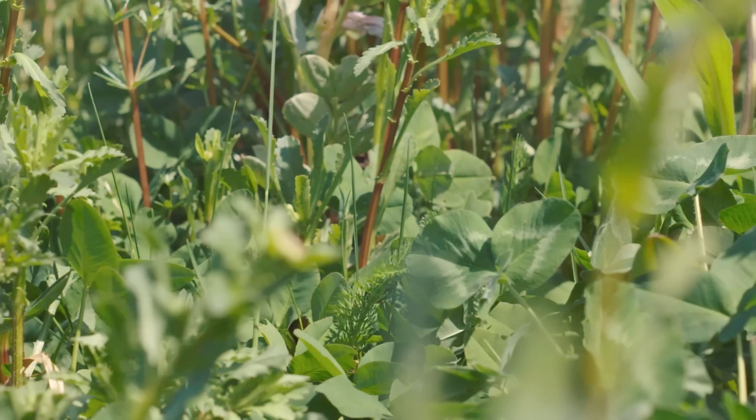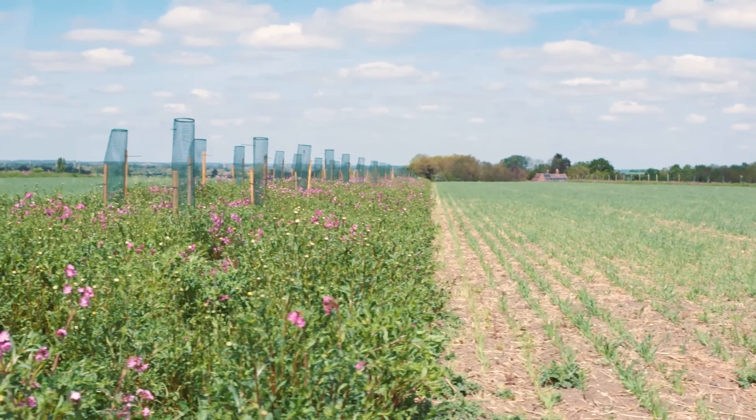Nature-friendly farming does give me hope, growing healthy food for the table in a way that allows nature to thrive. It's such a big pick-me-up and it just kind of spurs you on to do more and see what you can do next.